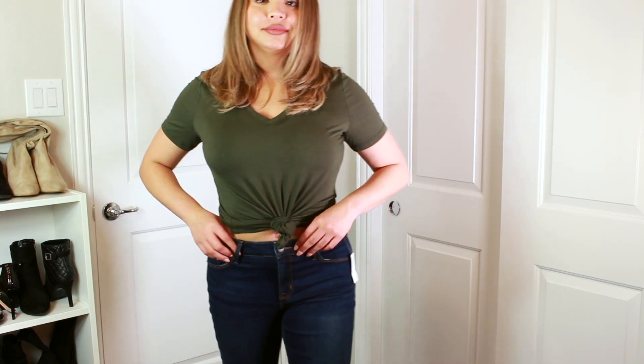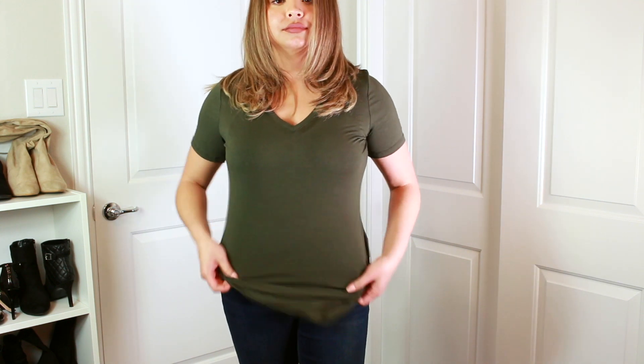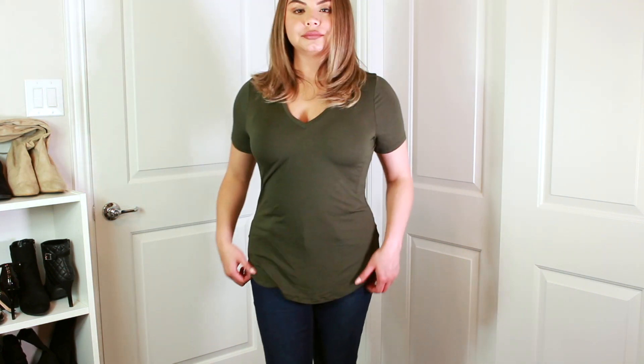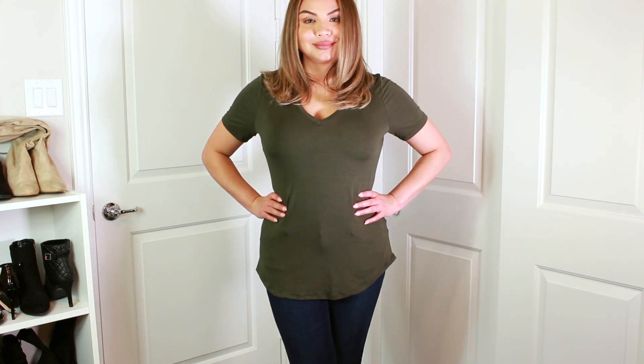I also bought this V-neck t-shirt. I tied it in the front, and I like that it's long enough to cover my backside. I got this shirt for $10 — it's just a basic shirt but I really like it.